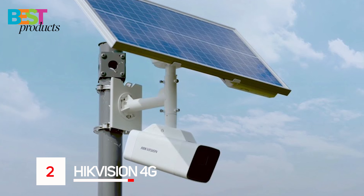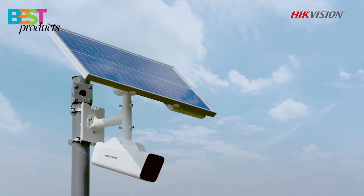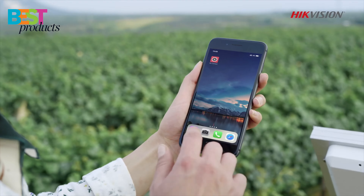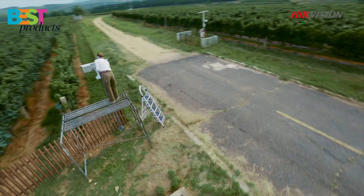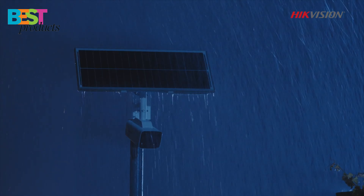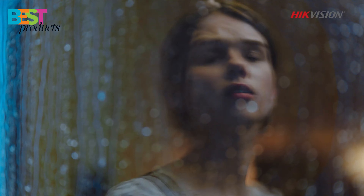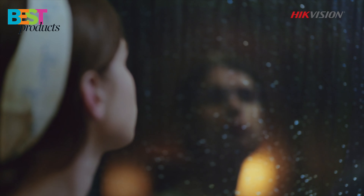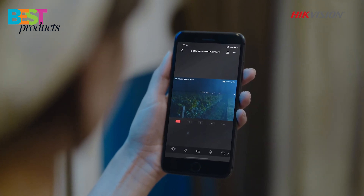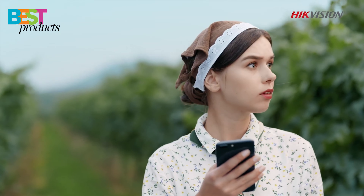Number 2: Hikvision 4G Solar Powered Camera. The Hikvision 4G camera is a versatile security camera that features a weatherproof design and can be installed without any electrical wiring or network cables. It comes equipped with an IP66 rating, which means it's completely waterproof and also resistant to dust particles. This camera is designed for outdoor environments, so you can install it anywhere in your backyard or front yard without worrying about any damage from rainstorms or high winds. The Hikvision camera will connect directly to your smartphone through the free app available on Google Play and Apple App Store, giving you total control over what you want captured by the device at any given moment.